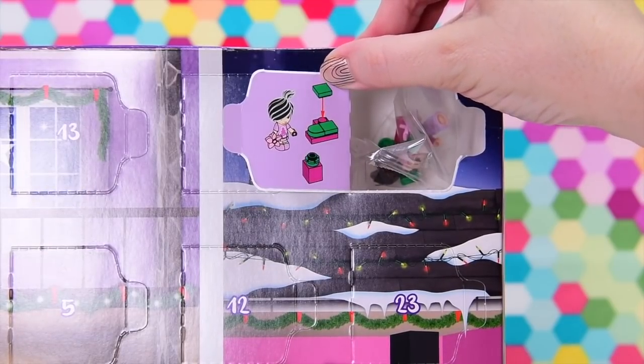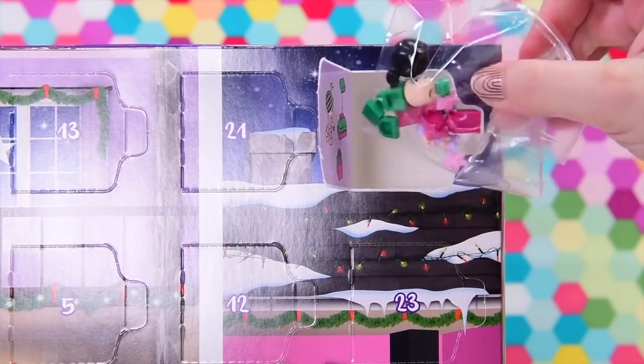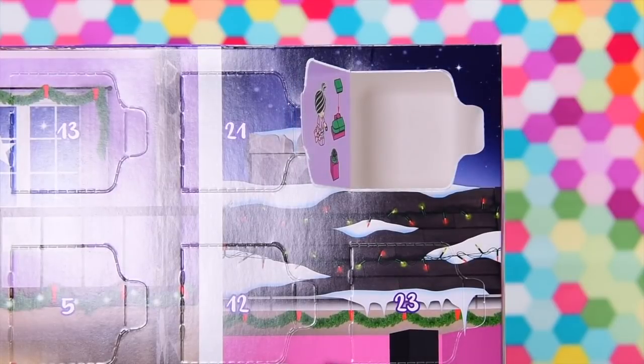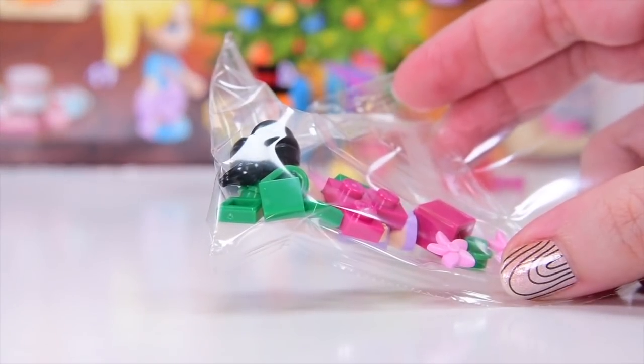Wow! Well, I suppose we do have five LEGO Friends microdolls to find, so they're going to be spaced out. We got the last one on door number one and now we're getting Emma — the cutest little Emma with a little side top knot for door number three.